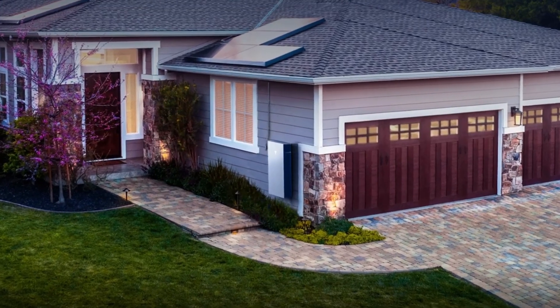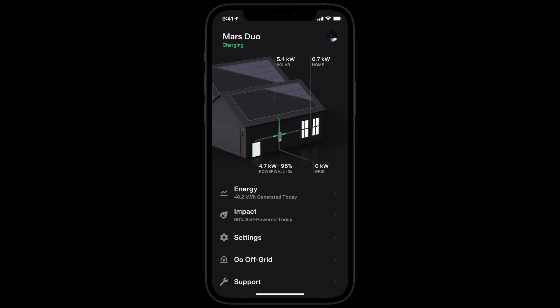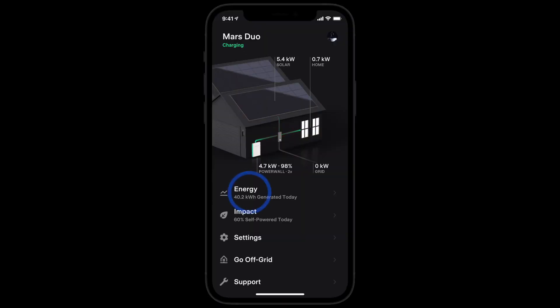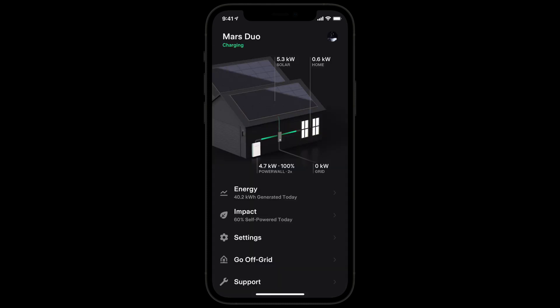Powerwall not only stores and backs up power, but it also lets homeowners tailor its behavior to their individual energy goals. The Tesla app functions as an easy-to-use interface for monitoring and operating the Powerwall system. Homeowners can fine-tune the operation by setting preferences for when the Powerwall should charge and discharge, managing energy usage based on peak and off-peak rates, and ensuring that vital appliances receive power during outages. For example, a homeowner can program their Powerwall to charge during off-peak hours when rates are cheaper and discharge during peak hours to reduce costs.